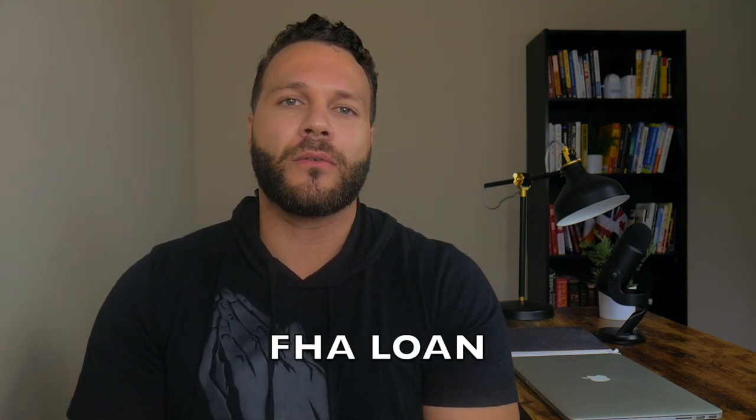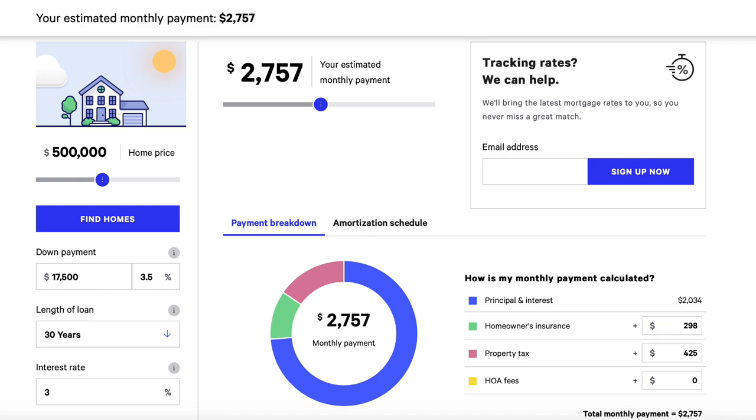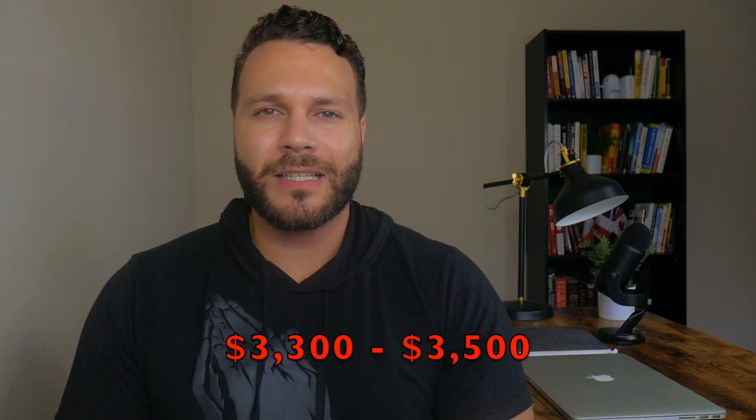If you wanted to house hack and didn't have much money in savings, you could use an FHA loan, which lets you put just 3.5% down. For example, if you were buying a quadplex that costs $500,000, your down payment would be roughly $17,500 and your monthly mortgage would be about $2,757. Tacking on PMI, monthly maintenance, and property management fees — assuming you're not managing it yourself — you'd be looking at around $3,300 to $3,400 out of pocket per month.